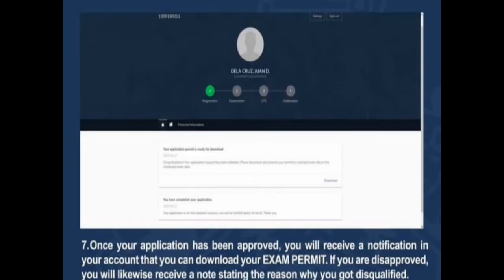Once your application has been approved, you will receive a notification in your account that you can download your exam permit. If you are disapproved, you will likewise receive a note stating the reason why you got disqualified.